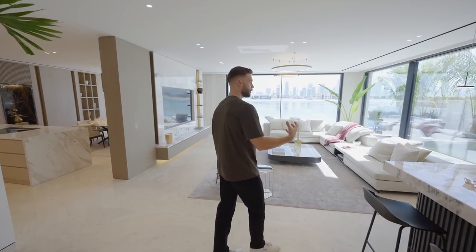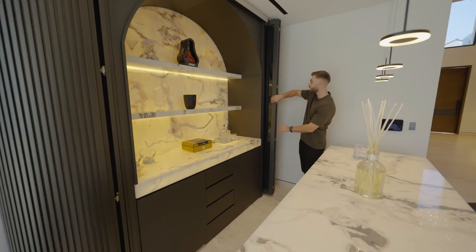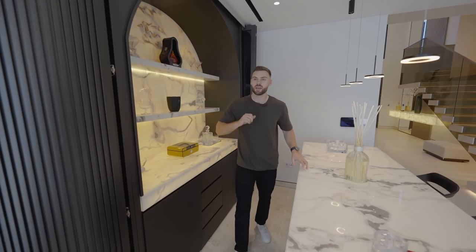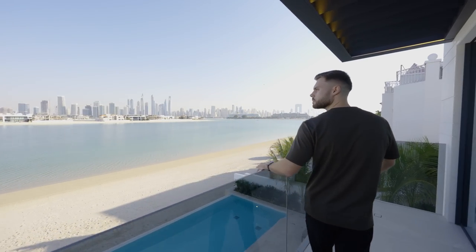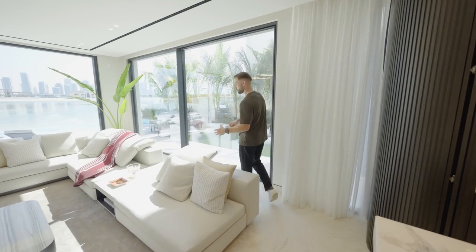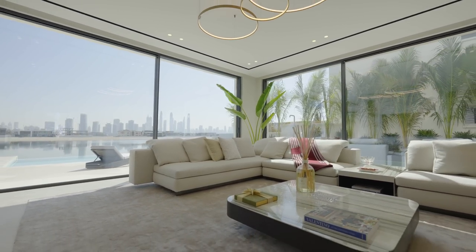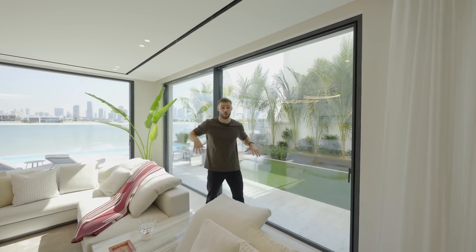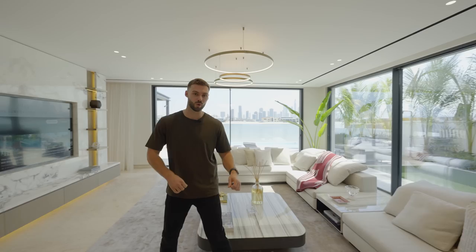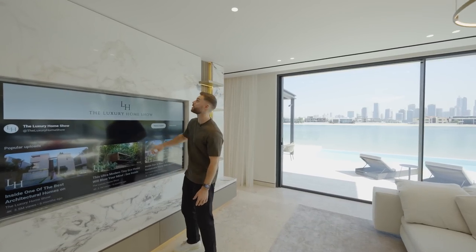The flow and energy in this space feels incredible. Look at this bar — fully bespoke custom piece; you can close off the whole bar by bringing these panels around. Imagine this as a space to host and hang out with friends and family with incredible views across the sea towards the Marina and JBR. The living space features beautiful furniture — the villa is sold fully furnished. These doors open fully for perfect indoor-outdoor flow. More Minotti pieces here, including the sofa which is model Yang.